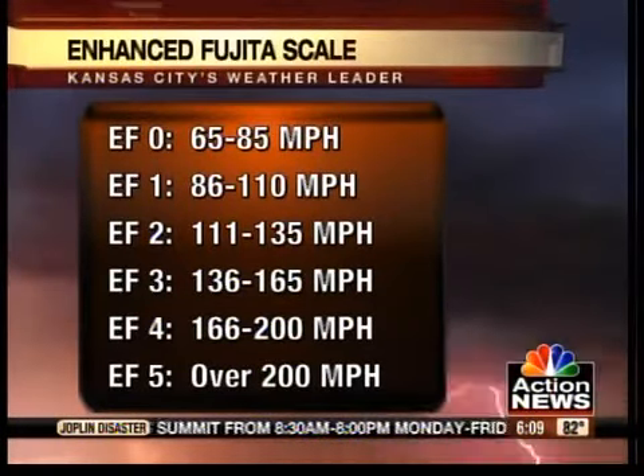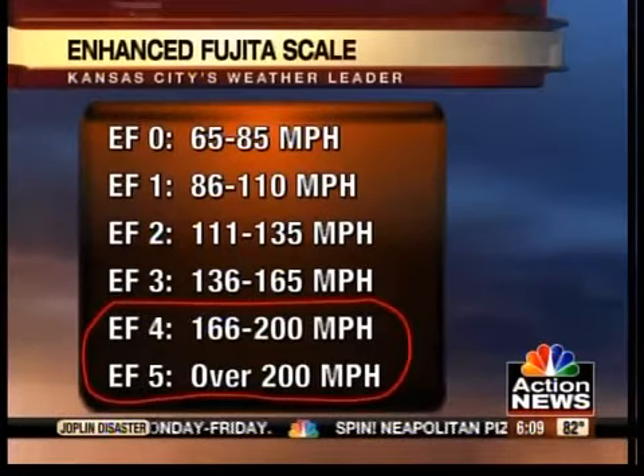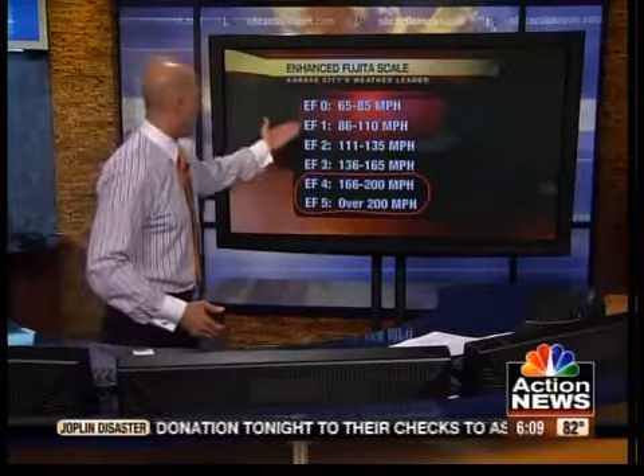Jeff Penn and I think it still might be upgraded to an EF5. How many tornadoes are of EF4 to EF5 strength? Only one percent. Ninety-nine out of every hundred tornadoes are the EF0, 1, 2, or 3 varieties.